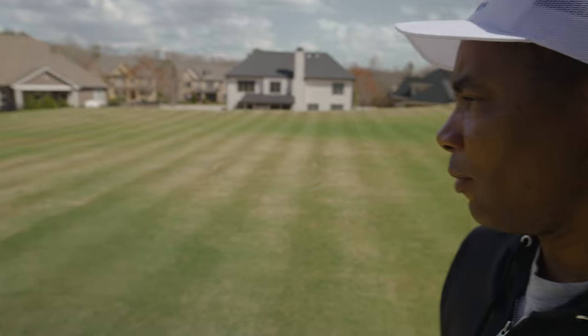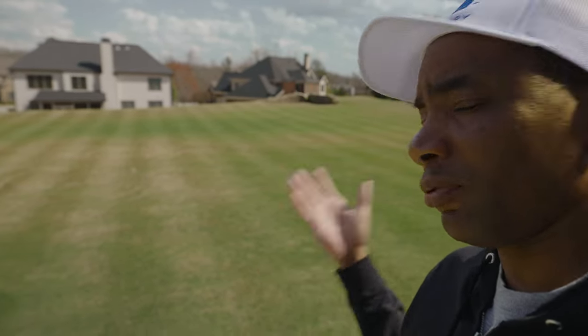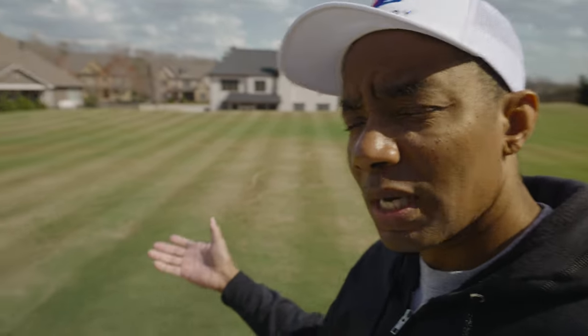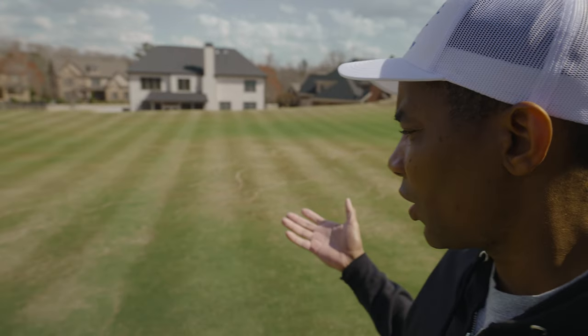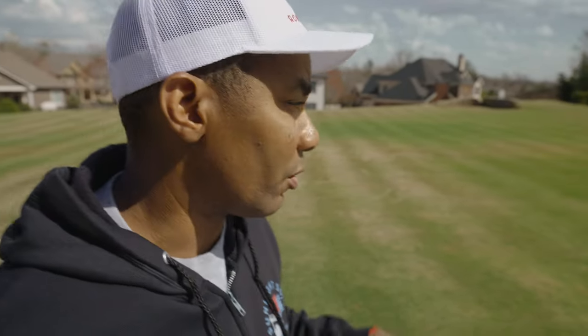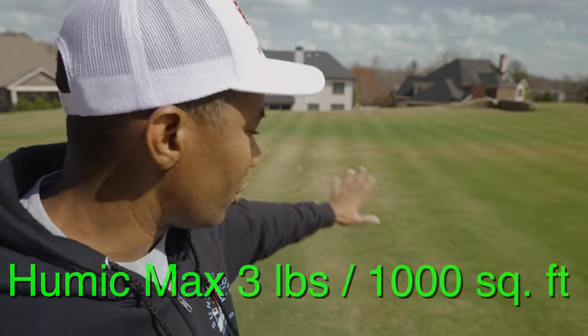Got to deal with it, right? That's all part of a Bermuda grass lawn. I'll get out here probably tomorrow if it dries up enough to clean it all up and then I might mow, and that'll be it. I'm done as far as fertilizer for this month — I sprayed two days ago my second application of Turfplex, so I'm good on that for the month. The Humic Max fertilizer has also gone down on the lawn at a rate of three pounds per thousand. So we are good on nitrogen, granular and liquid, until sometime in April.